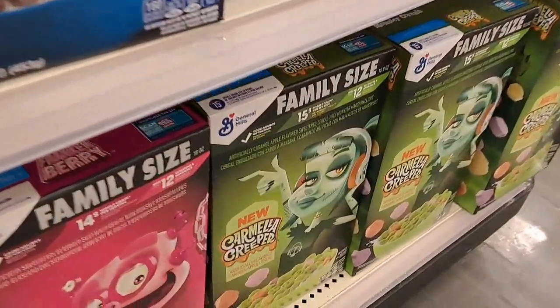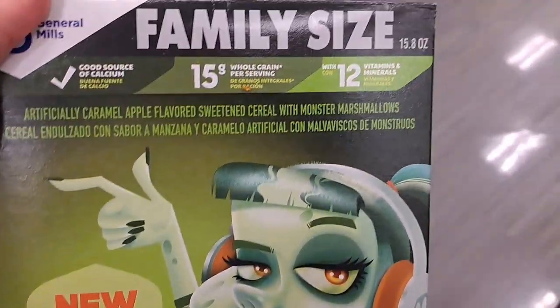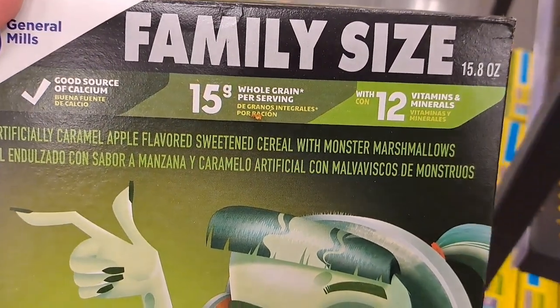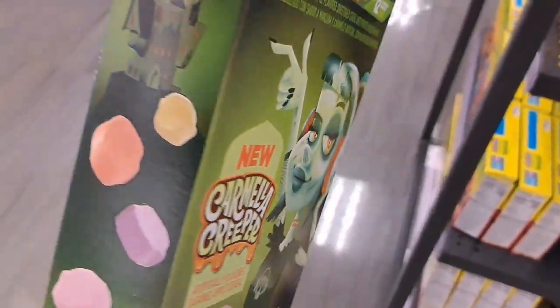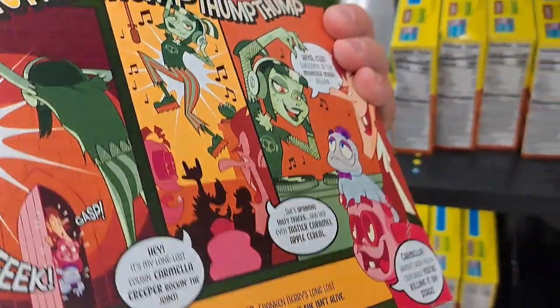We got this new one down here — Carmella Creeper. Caramel apple flavored cereal with monster marshmallows. Wow, look at that green cereal. So we got a new character this year. Pretty dang awesome.